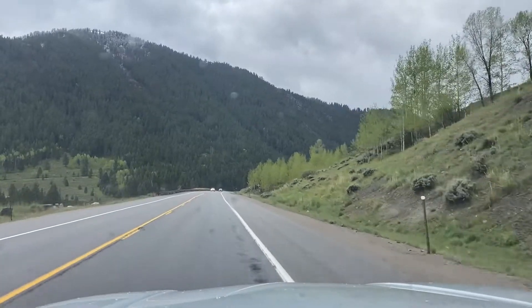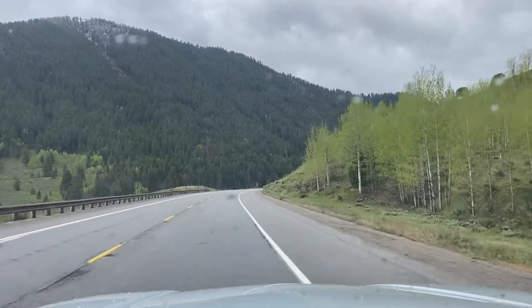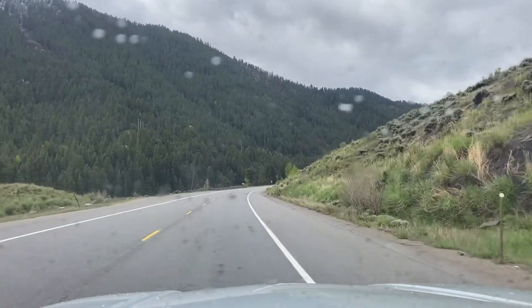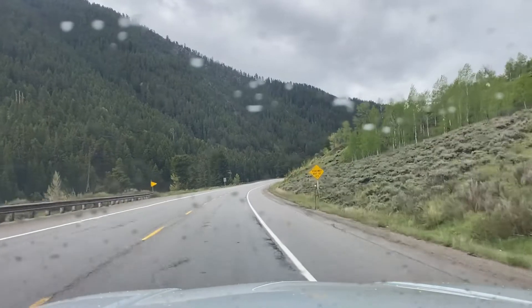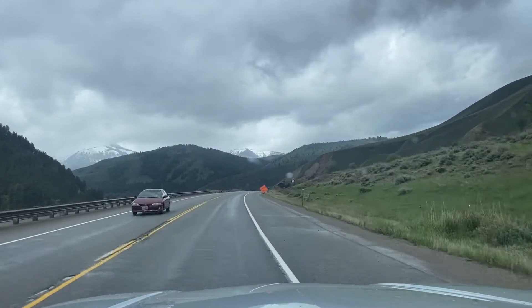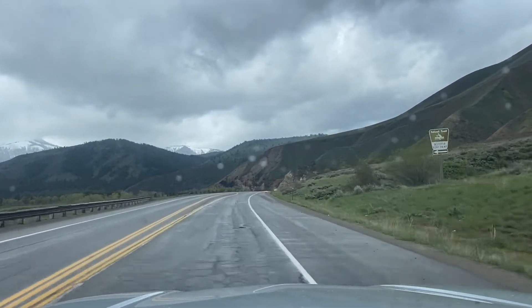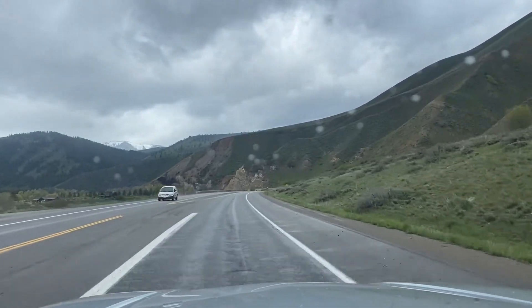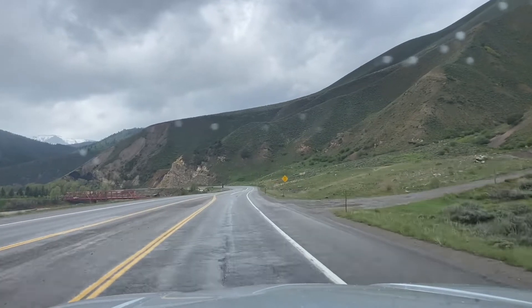In the Jackson Hole area, always bring clothes for both warm and cold temperatures because we can get snow at any month of the year. I have seen it snow here in July. In fact, I'm making this video toward the latter half of May and we had snow yesterday. As you look out in the distance you can see the mountains are snow-capped, and that's not an illusion.